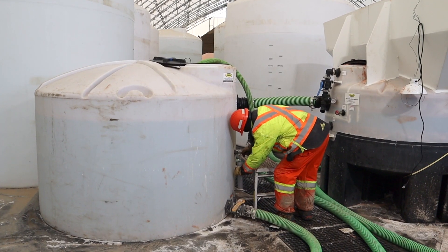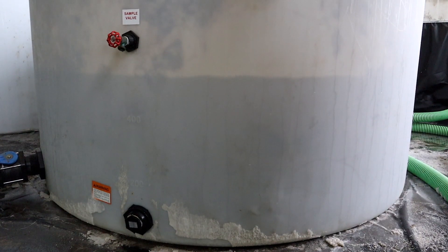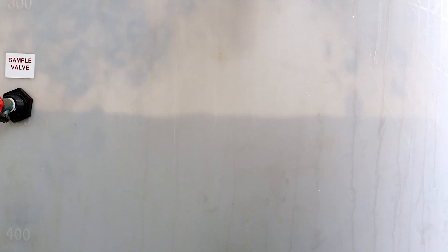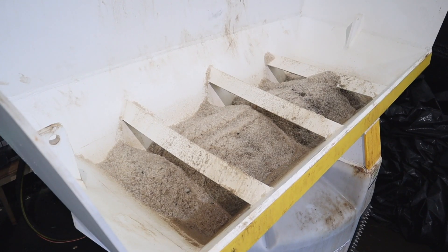Liquid anti-icing brine is a blend of crystal salt and water. The typical composition is 23 percent salt and 77 percent water. For comparison, ocean water is three and a half percent salt. Anti-icing brine can be further enhanced by adding additional chlorides to make it more effective in colder temperatures.